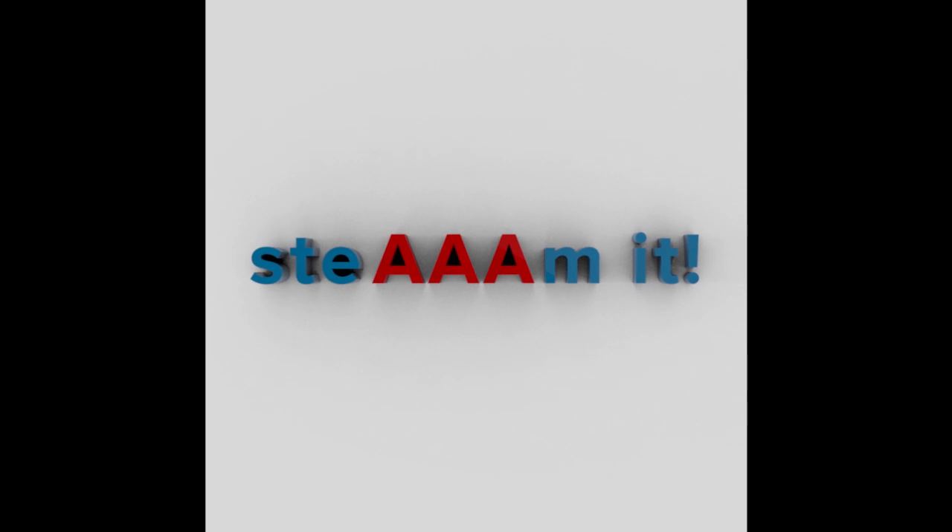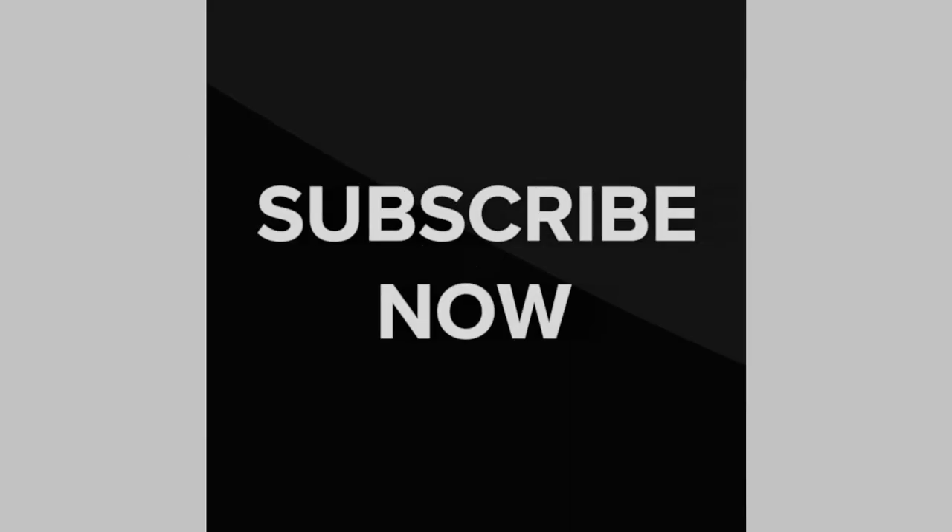Are you ready to stream it? Subscribe now.